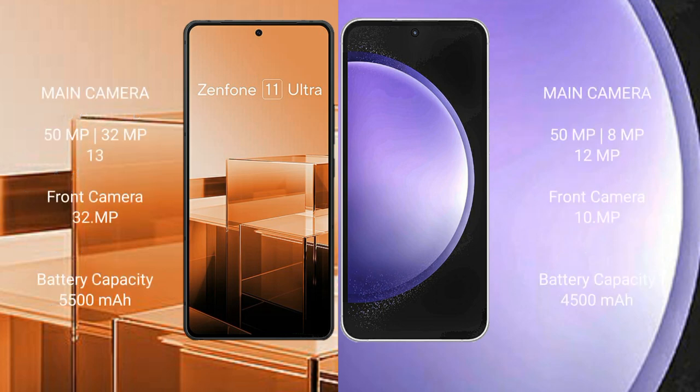Asus Zenfone 11 Ultra features a rear triple camera setup of 50MP plus 32MP plus 13MP, and a front camera of 32MP. Samsung Galaxy S23 FE features a rear triple camera setup of 50MP plus 8MP plus 12MP, and a front camera of 10MP.